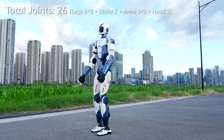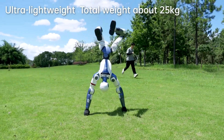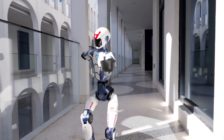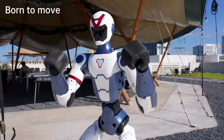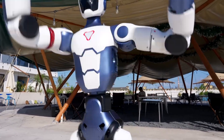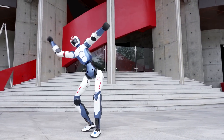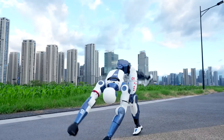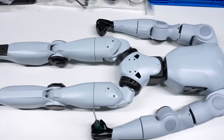The Unitree R1 is a compact humanoid robot standing about 1.2 meters tall and weighing around 25 kilograms, highly portable and suitable for educational and research environments. Priced starting at approximately $5,900, it is one of the most affordable full-featured humanoid robots available, aimed at developers, educators, and researchers. It demonstrates impressive agility with up to 26 degrees of freedom, capable of dynamic actions like running, cartwheels, handstands, and simulated boxing, while integrating multimodal AI for voice and image processing.